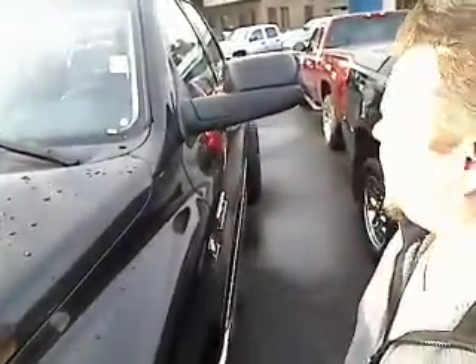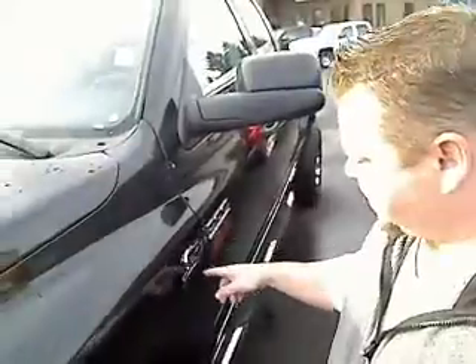This is a 2007 Dodge Ram 2500. This is the Heavy Duty, the Cummins Turbo Diesel — the bad boy. Stock number on this is P30571.